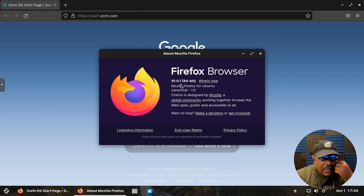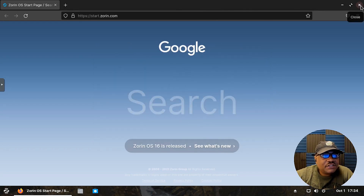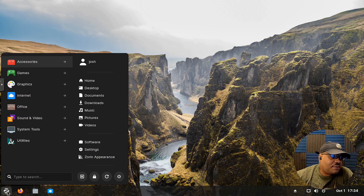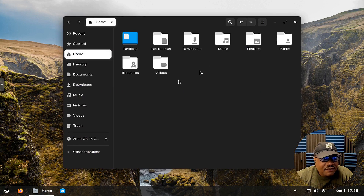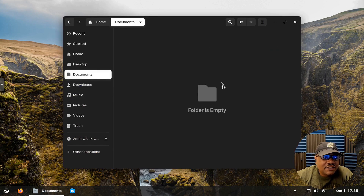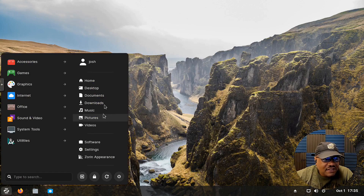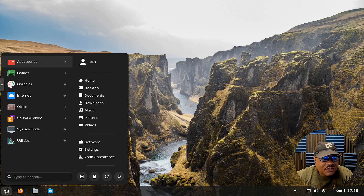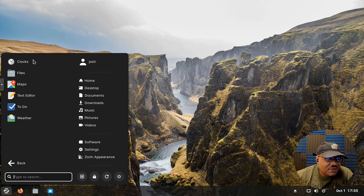There are some updates for Firefox — there were some vulnerabilities, though I was actually thinking of Chrome, so we should be fine with that version. Now let's go into the start menu and look at the applications installed. There are shortcuts to your directories right in the menu — Documents, and others — so you can click straight to those directories without navigating the file manager.